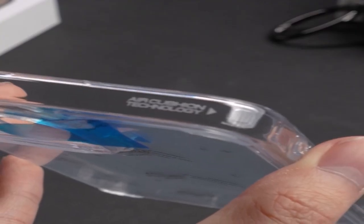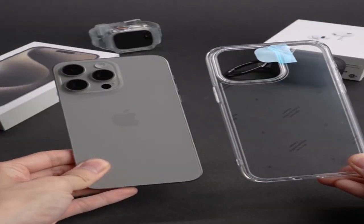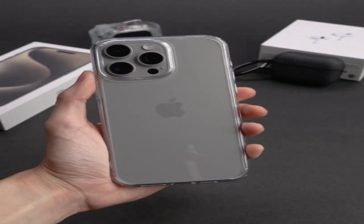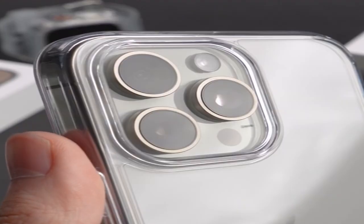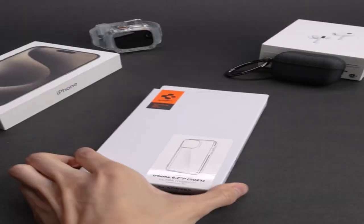The case has pronounced, immediately detectable, and responsive buttons, as well as big cutouts to accommodate most wires. This case, designed specifically for the iPhone 15 Pro 2023, flawlessly blends durability and style, providing a protective shell that improves user experience while letting the phone's design show through.